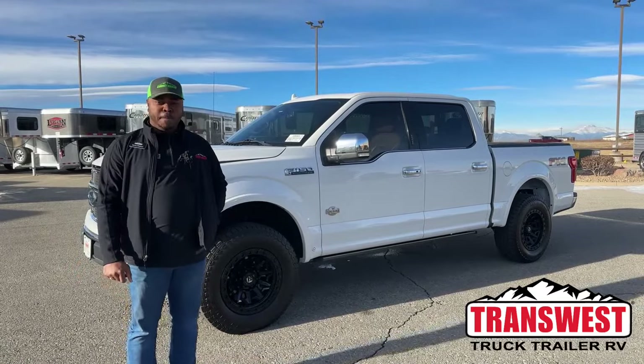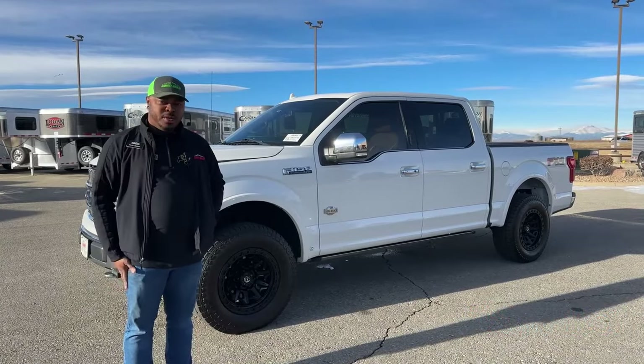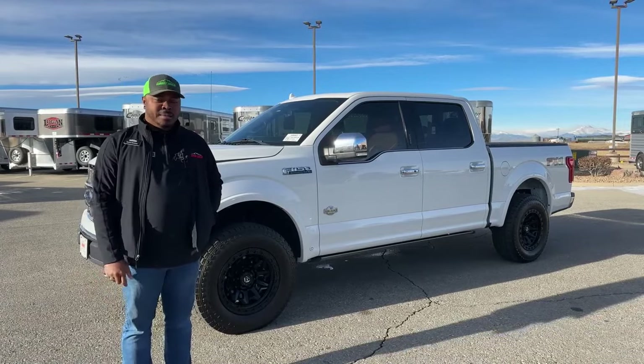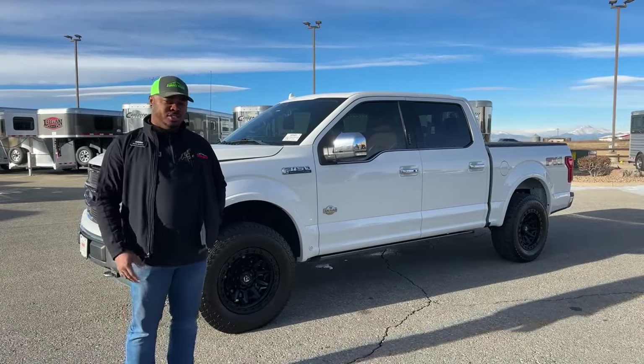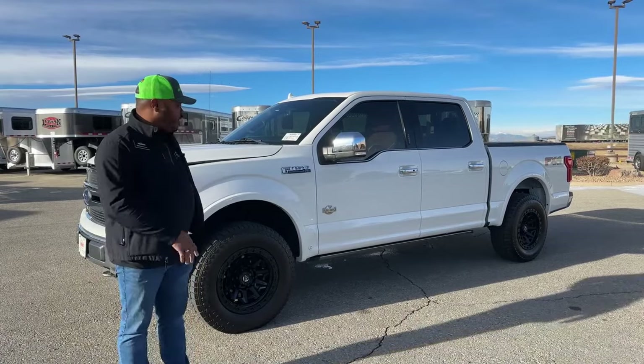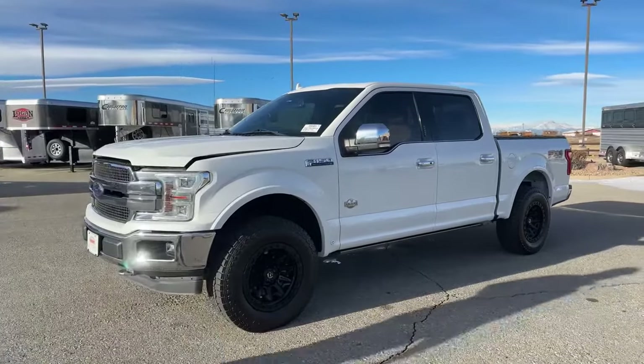If you guys are interested, my number will be at the bottom of the screen at the end. You can call, text, or email. If you don't get me, leave a message — send me a text and I'll return your call. We're going to go over this truck, and if you guys have any questions, feel free to comment in the slot below.